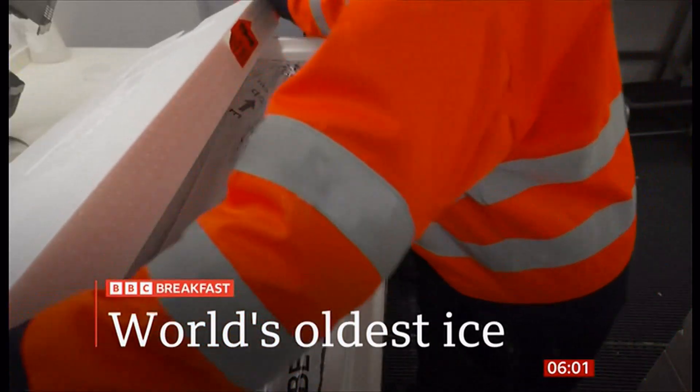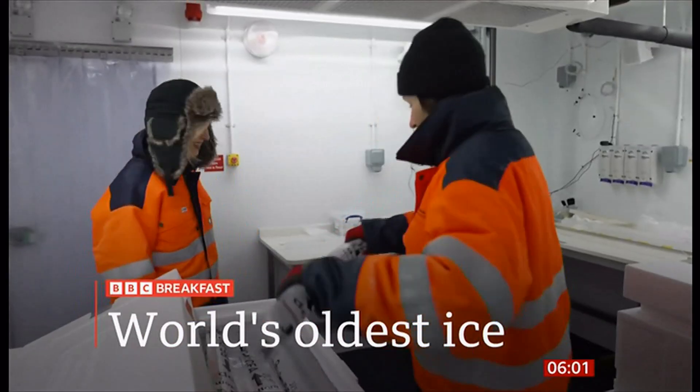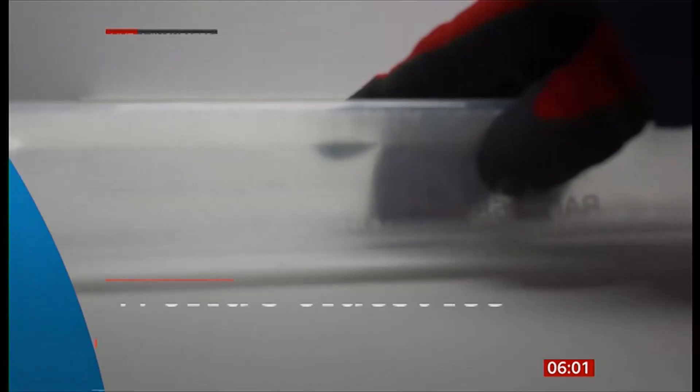The world's oldest ice, at least one million years in the making, which could unlock the secrets to the history of the Earth's climate. A sample of the world's oldest ice has arrived in the UK after a team of scientists worked in temperatures of minus 35 degrees Celsius to extract it.